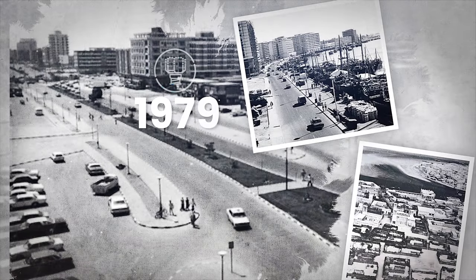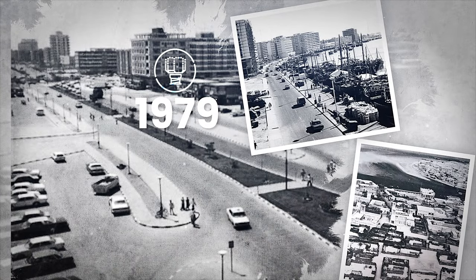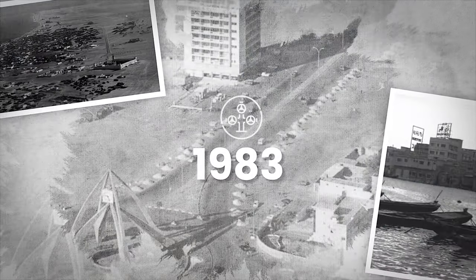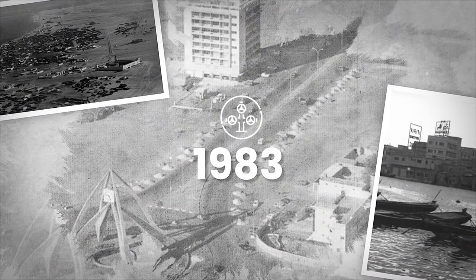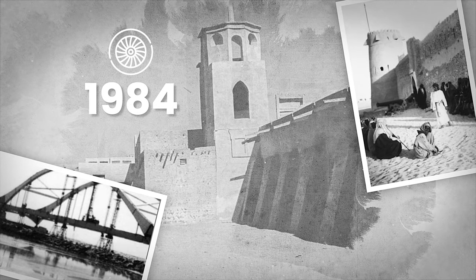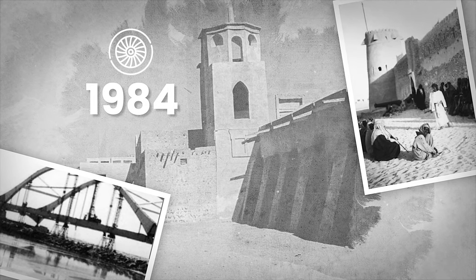In 1979 our first drill bit ran at Al Zubaya field. In 1983 we installed our first wellhead and Christmas tree at Al Bob field. In 1984 we commissioned our first steam turbine at Al Ruwais plant.